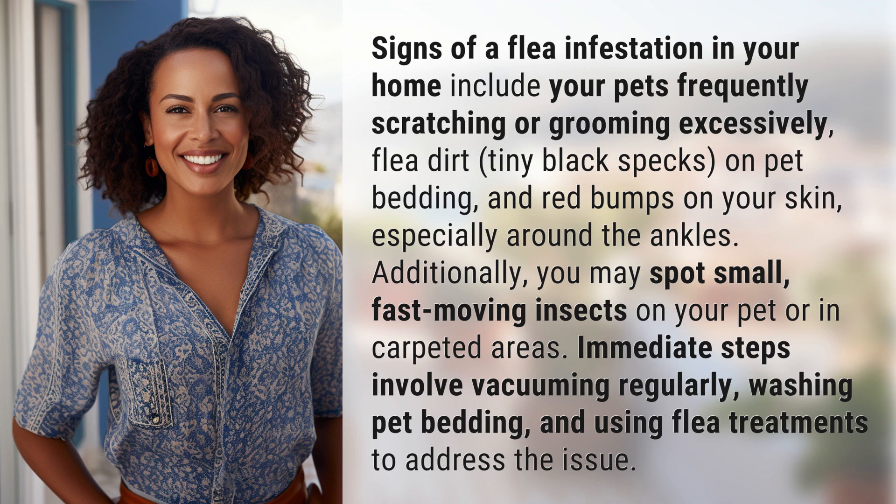Immediate steps involve vacuuming regularly, washing pet bedding, and using flea treatments to address the issue.